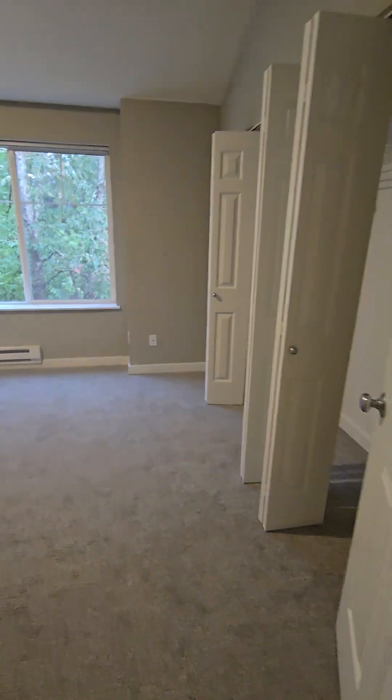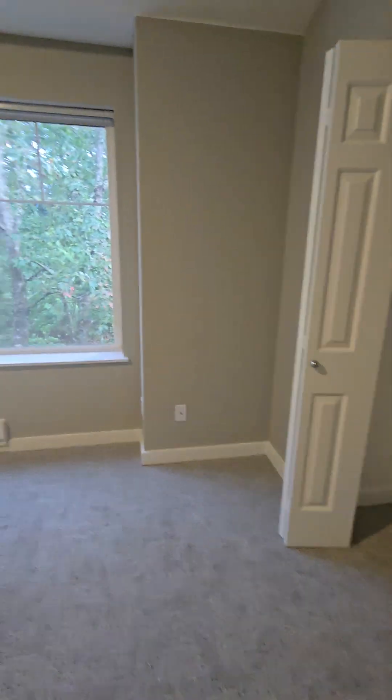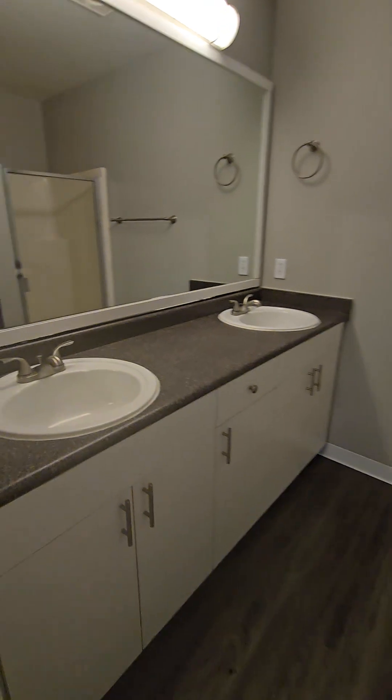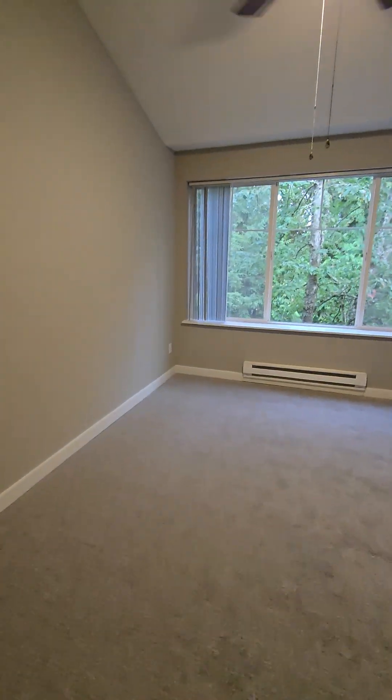And here we have the master bedroom with double closets. Master bathroom with double sinks, stand-up shower, and half vaulted ceilings.